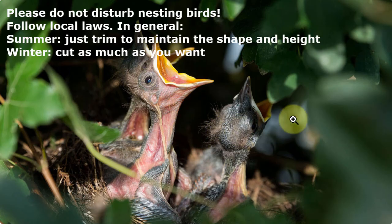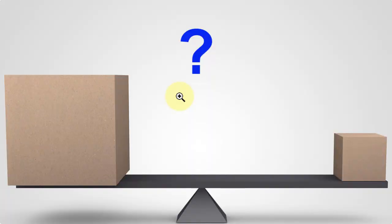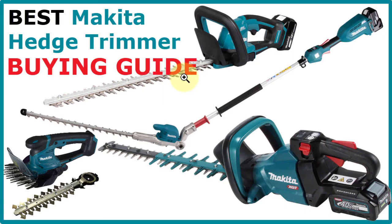Please do not disturb nesting birds — follow local laws. In general, in summer just trim to maintain the shape and height, and in winter you can cut as much as you want so as not to disturb nesting birds in summer. Below in the video description I've added links to Amazon shops in different countries — you don't have any downside, but I get a small commission if you use my links. What do you think about Makita hedge trimmers? Did this video help you find the right one? Leave some feedback in the comments below, give a thumbs up, and subscribe to the channel. I hope this video helped you find the perfect hedge trimmer for your purposes.